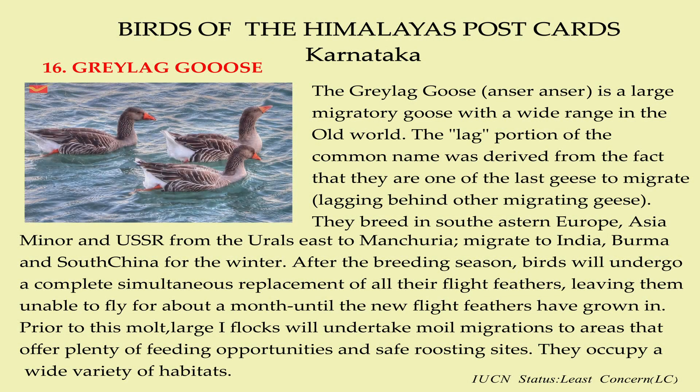The Greylag Goose is a large migratory goose with a wide range in the Old World. The 'lag' portion of the common name was derived from the fact that they are one of the last geese to migrate. They breed in Southeastern Europe, Asia Minor, and the USSR from the Urals east to Manchuria, and migrate to India, Burma, and South China for the winter.